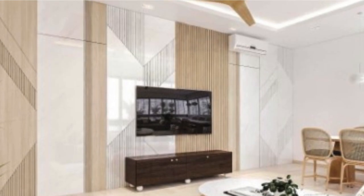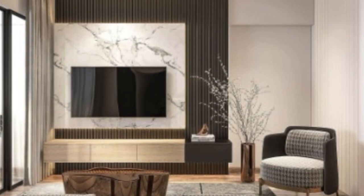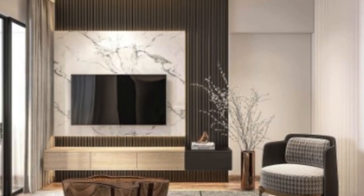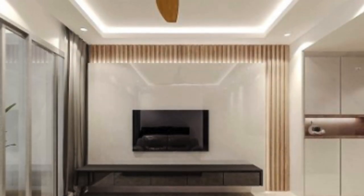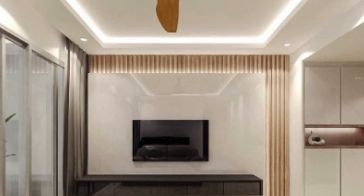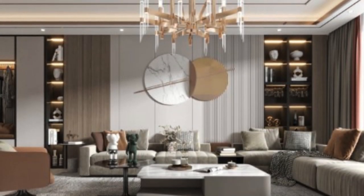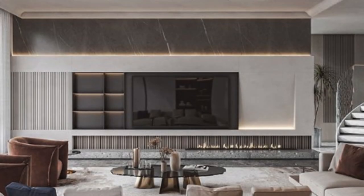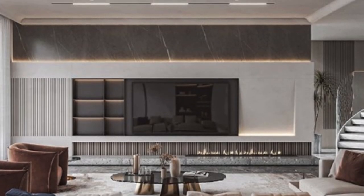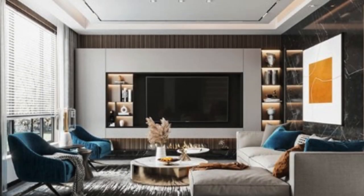At the core of the 3D wall panel's allure is its versatility. Available in a myriad of designs, patterns, and materials, these panels cater to diverse tastes and preferences. Whether one seeks a modern geometric pattern, an organic and nature-inspired motif, or a classic and timeless texture, 3D wall panels provide an extensive array of options. This versatility allows for seamless integration into various design styles, from contemporary and minimalist to traditional and eclectic.